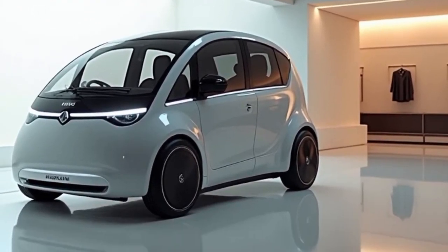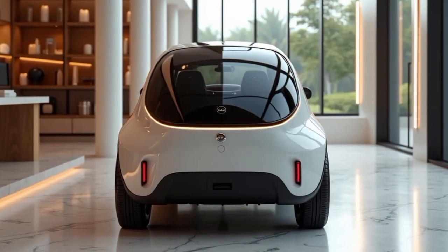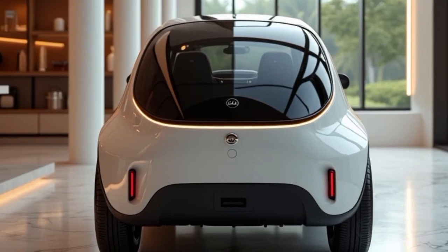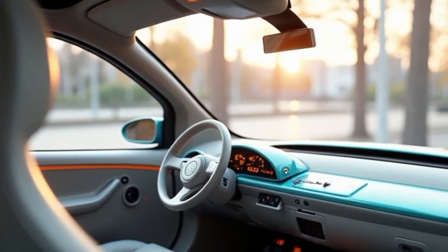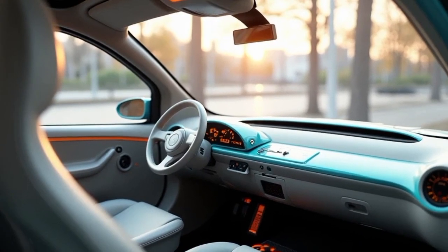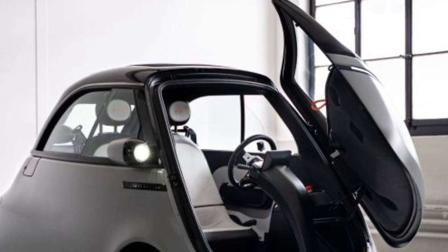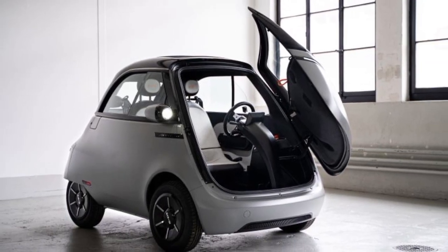Its small size also means it requires fewer materials to manufacture, further reducing its environmental impact. The brand emphasizes sustainability in production, using recyclable materials and an efficient manufacturing process. For city dwellers looking for an eco-friendly, stylish, and practical alternative to traditional cars, scooters, or motorcycles, the Micro Lino offers a compelling solution — providing the protection and comfort of an enclosed vehicle while maintaining the efficiency and maneuverability of a scooter. Though it may not replace a full-sized car for all users, it is an excellent second vehicle or primary mode of transport for those who primarily travel within urban environments.